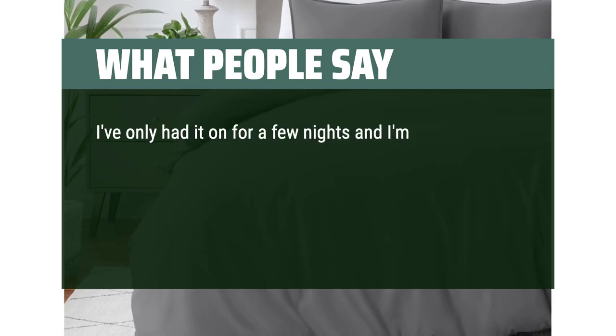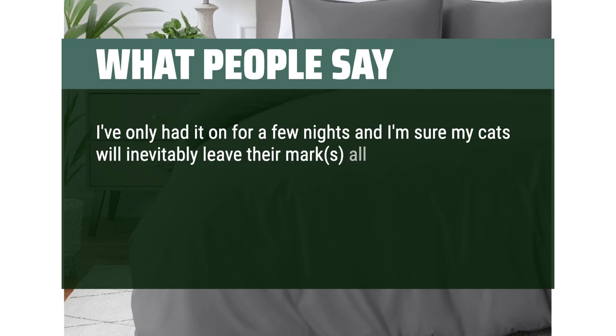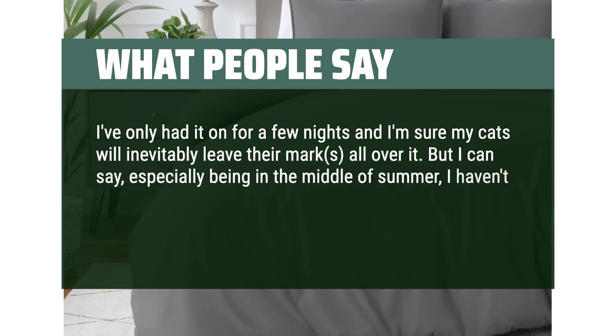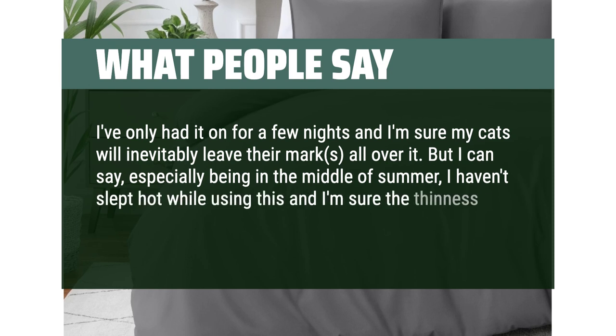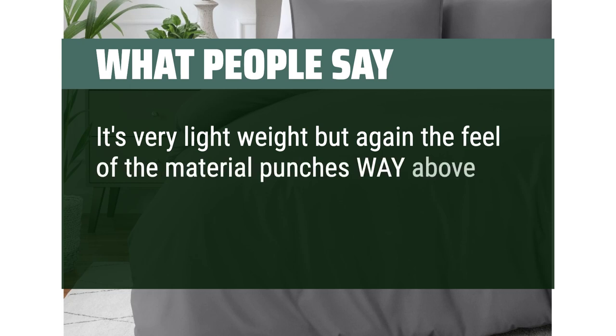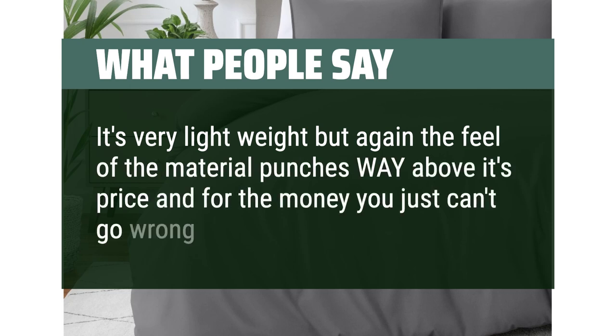I've only had it on for a few nights and I'm sure my cats will leave their marks on it. But especially being in the middle of summer, I haven't slept hot while using this — the thinness of the material helps with that. It's very lightweight, but the feel of the material punches way above its price. For the money, you just can't go wrong.